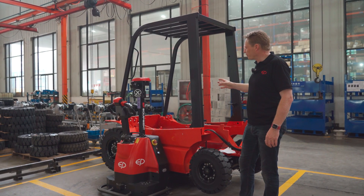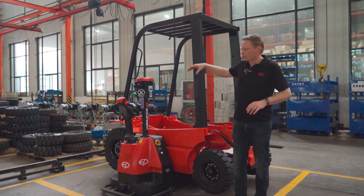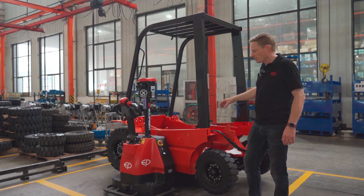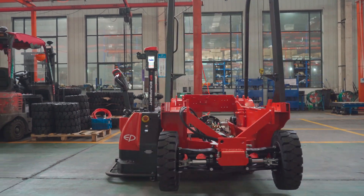This is the assembly line of the EFL. The naked chassis come in from that side, and all the components are lined up along the assembly line. When the trucks are pre-assembled, they finish here at this location. Then the worker takes the robot, and the robot will bring the chassis to the rest of the assembly line.